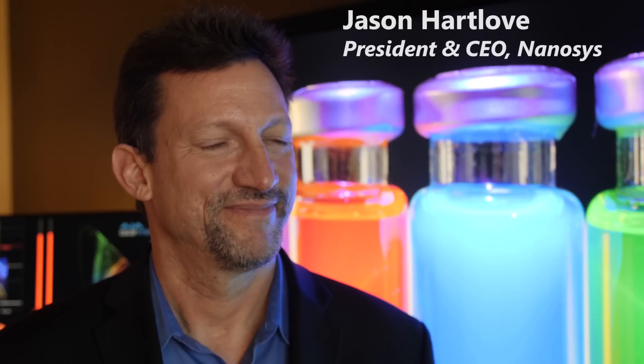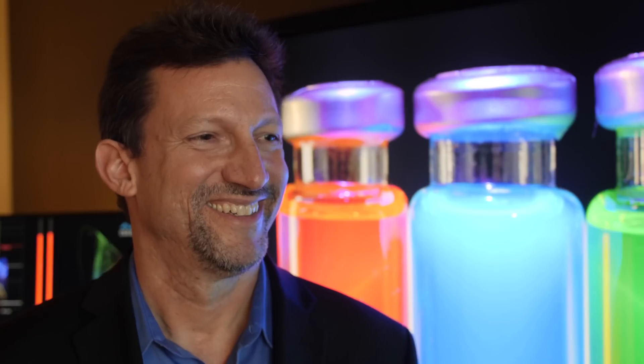Hello everyone, Vincent Teo from HDTV Test here. I'm offsite at Westgate Hotel at CES 2019. As always, I have the pleasure of Mr. Jason Hartlove, who is the President and CEO of Nanosys here with me. He's also the first person I've interviewed with a deeper voice than myself. So Jason, thanks again for agreeing to this interview.